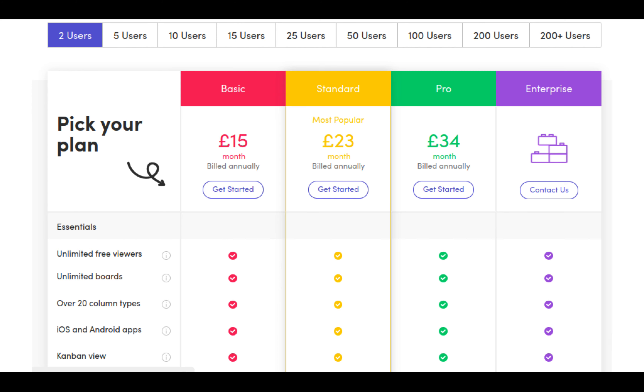You get unlimited free viewers, unlimited boards, over 20 column types, iOS and Android apps so you can use it on the go, and you've got a kanban board. I'm hoping in the future to do a more in-depth review.